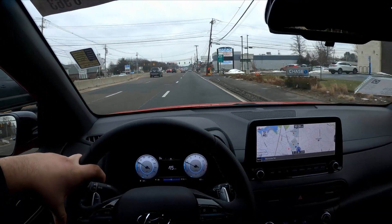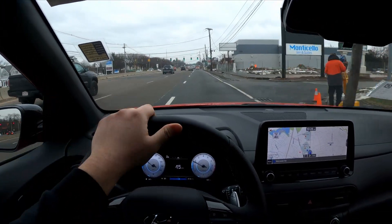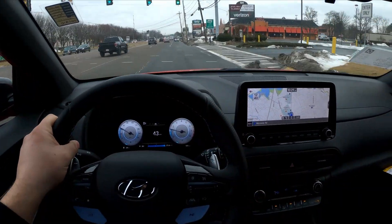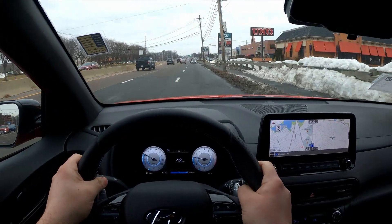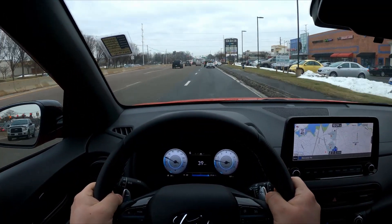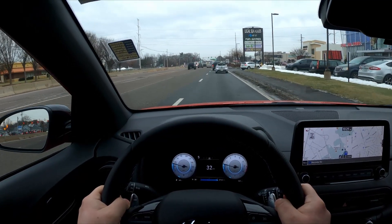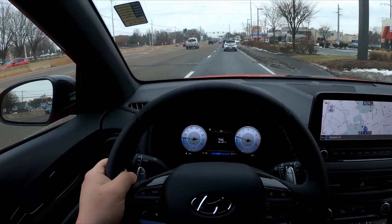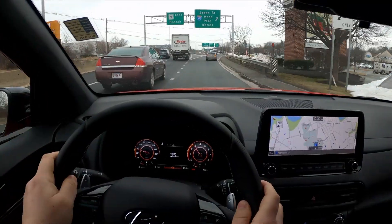In normal mode, just putting around town, this thing does a great job. You don't hear that active exhaust at all. You don't really feel much of the bumps. It's definitely a stiffer suspension than, say, that Corolla in front of us, but it's still something that's relatively nice to drive.